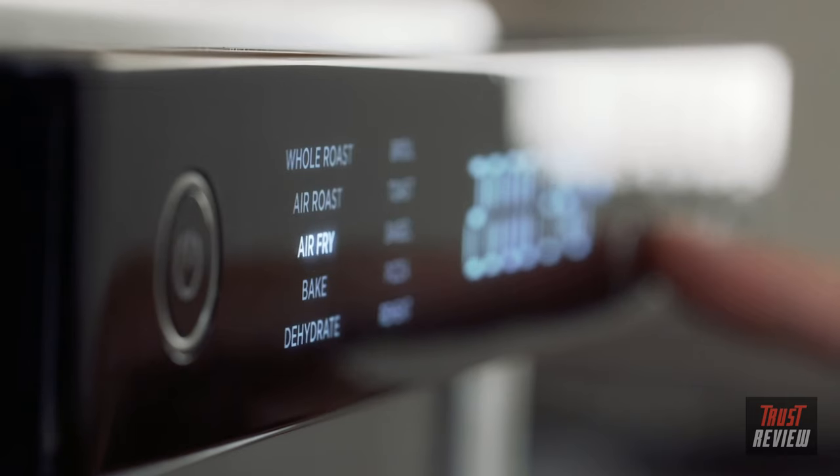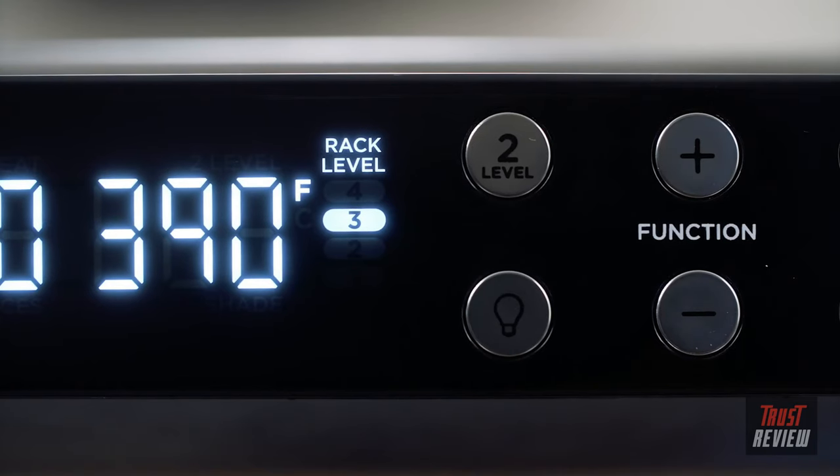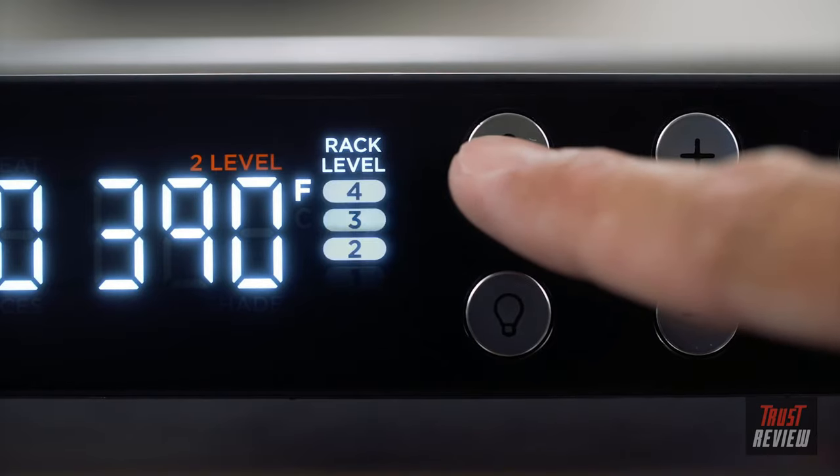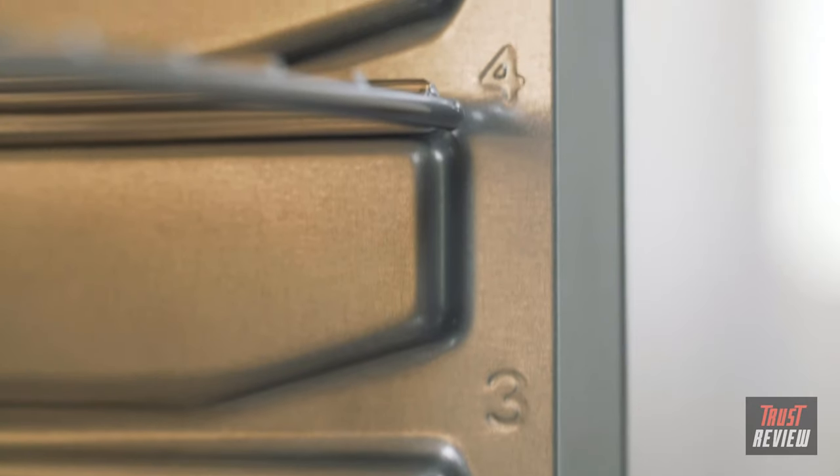Once I choose my function, the digital rack guide shows me the optimal placement for the food. When entertaining, I can choose maximum capacity. Cooking for just me? I can just leave it at one level. Pressing the two-level button changes the digital rack guide to show me the best placement for cooking on both levels.